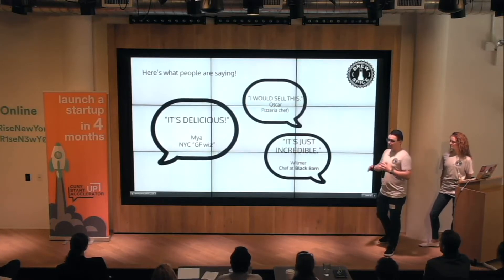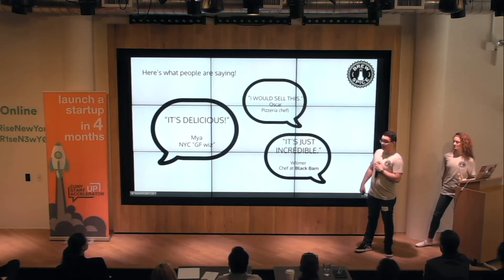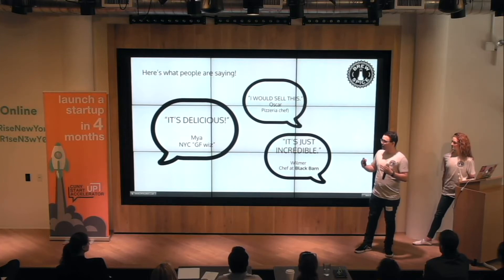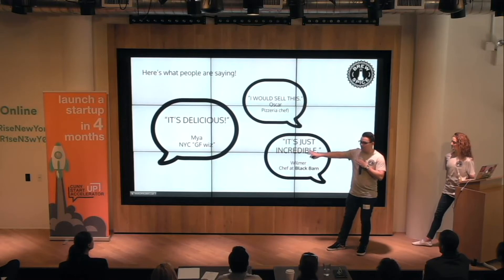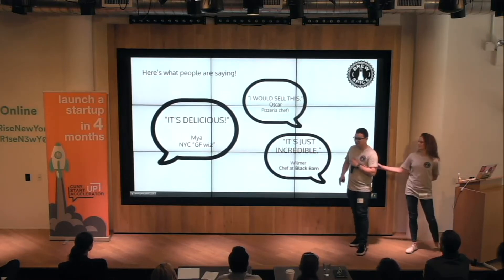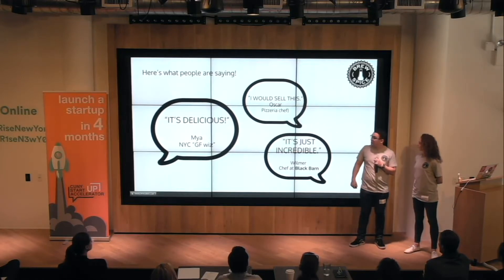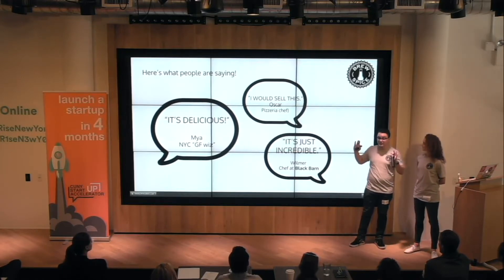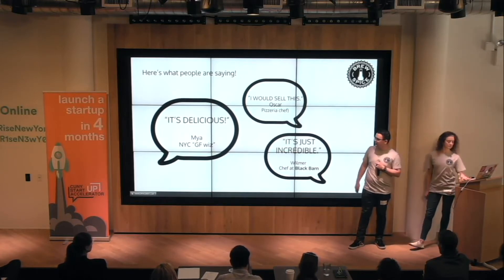We put Brew Spice in a couple of different restaurants and gave it out to a bunch of different people. A bunch of people took some surveys, and we got some cool quotes — just little quick one-liners. Maya said that it's delicious; she's a gluten-free whiz. And then we have the pizzeria chef who said he would love to sell this. These are real quotes. So different restaurants, different people using it for different applications.